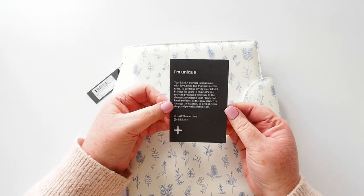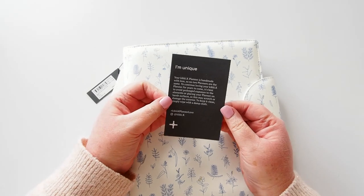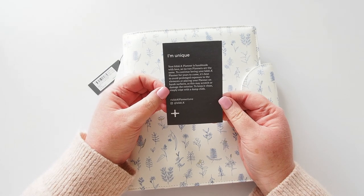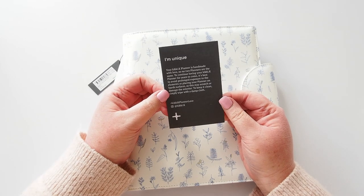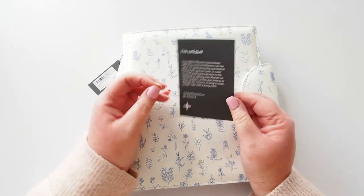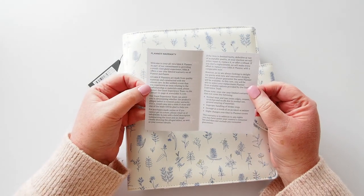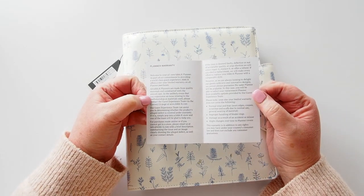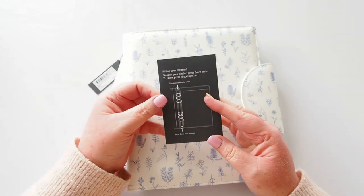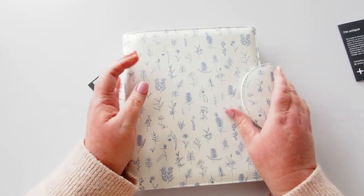This just fell out — it's the usual 'I'm unique,' although it does look a little different to the old one. 'Handmade with love, so no two planners are the same.' It says to avoid prolonged exposure to the elements or placing your planner on harsh surfaces as this may scratch or damage the interior. To keep it clean, simply wipe with a cloth. There's quite a long explanation of the warranty and how to open your planner on the back.